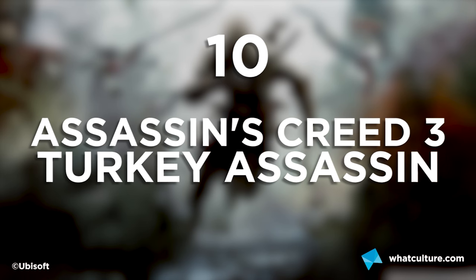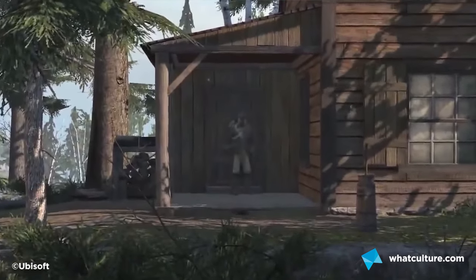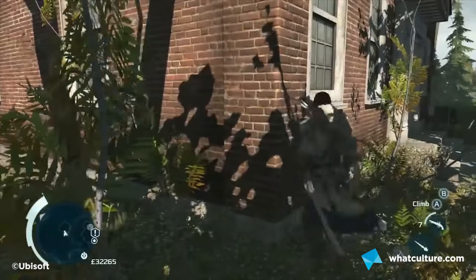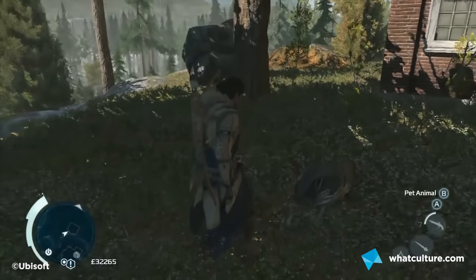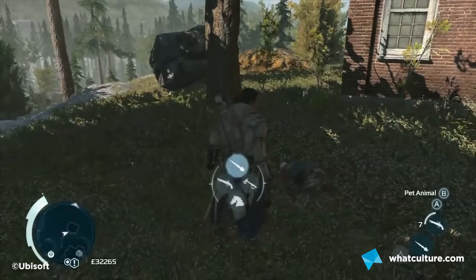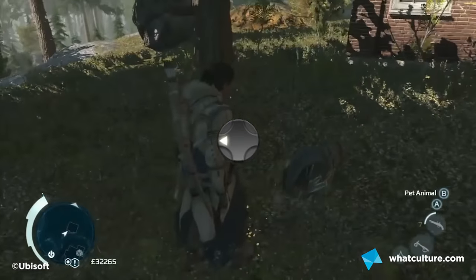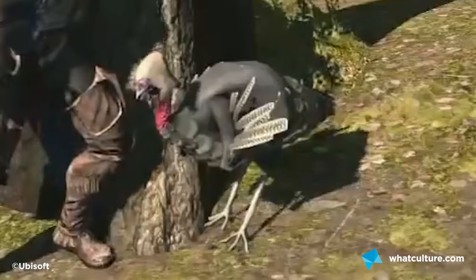Number 10: Assassin's Creed 3's Turkey Assassin. In the game, you spend a fair amount of time around your homestead, slowly upgrading it with materials and buildings. If you lean against any surface and whistle, you summon a turkey to appear. If you look at it and then input the legendary Konami code — up, up, down, down, left, right, left, right, B, A — he puts on an assassin's hat. Some sort of abandoned DLC left in the game? Probably.